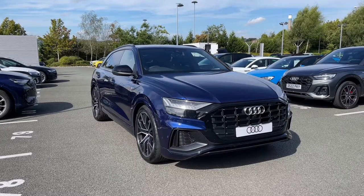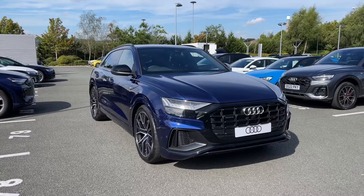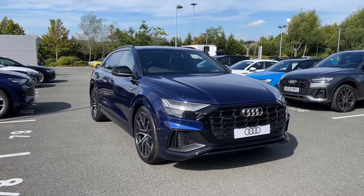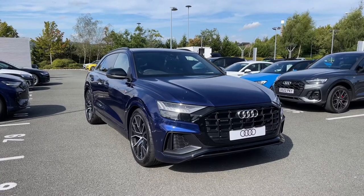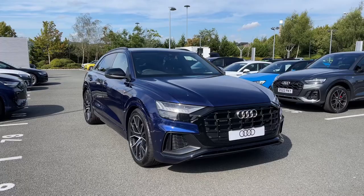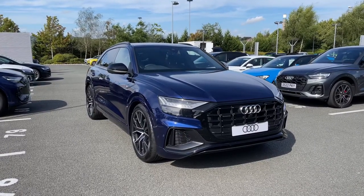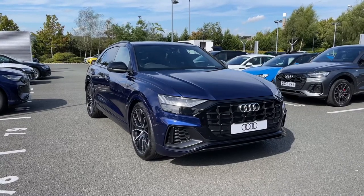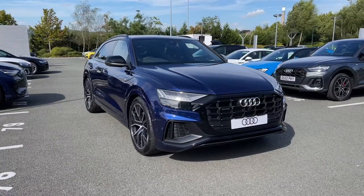Hello and welcome to Stoke Audi. Today I'm going to be showing you around this brand new Audi Q8 Black Edition 3.0L V6 TFSI with the Tiptronic automatic gearbox and the Quattro all-wheel drive system. This particular Audi Q8 comes finished in Novara blue metallic paint. Being a brand new Audi, it comes with a minimum of three years warranty and three years roadside assistance. For more information, please give our team a call on 01782 488 205.